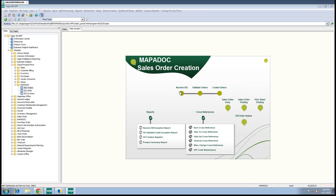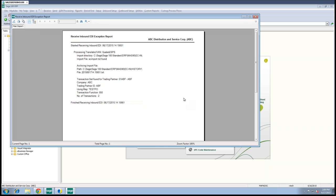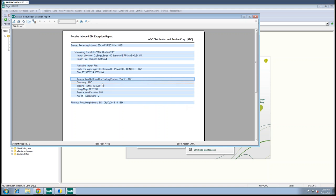The first step is Receive EDI, which reaches up to the EDI platform and pulls any available new POs down. All our reports are based within Crystal, so they can be linked to Paperless Office if you're using that today. The first report shows at a high level what was brought in in that batch — the trading partner found and the company it went into. Mapadoc is multi-company and multi-user, so we don't take up a Sage license.